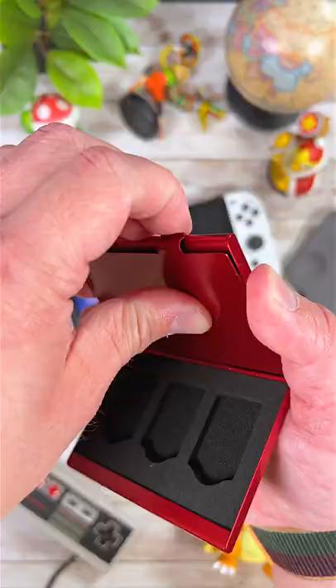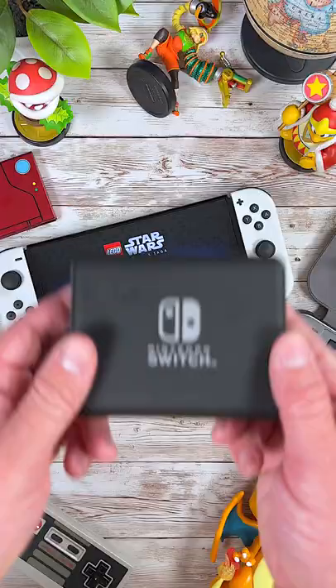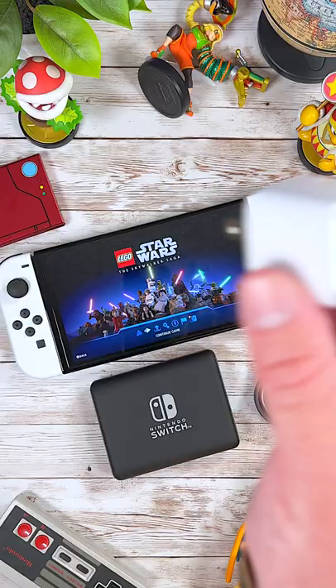Next is the Switch Lite Flip Cover. If you have a Switch Lite, this case keeps your system thin, light, and protected. Number 3 is a Pokédex Game Card Case. This is a cool case to hold all your game cards.